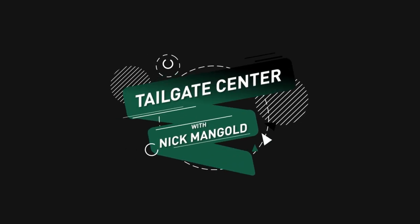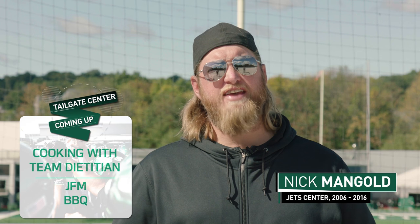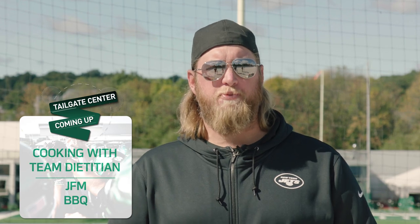That's the true sizzle reel. Hi, I'm Nick Mangold and welcome to this episode of Tailgate Center. We have a fantastic show for you today. We have Miami inspired flank steak chimichurri tacos that'll be perfect for your tailgate. We have a very special guest — the New York Jets dietitian. But before we get to all that, let's hear from one of our players and their tailgate experience.